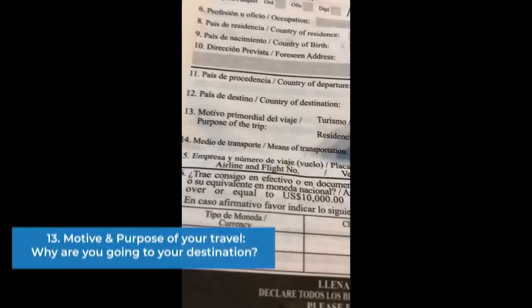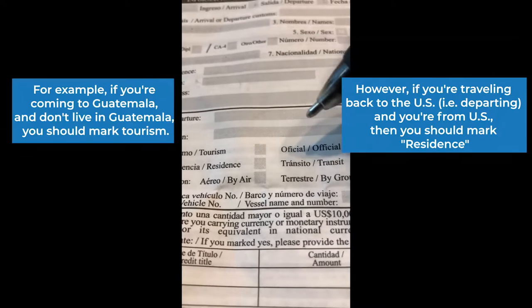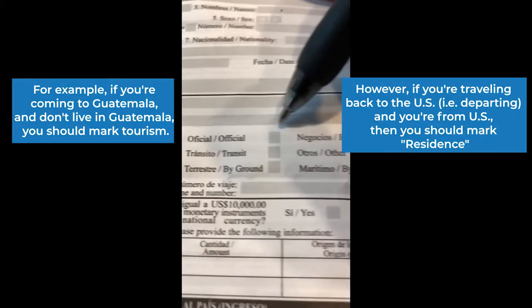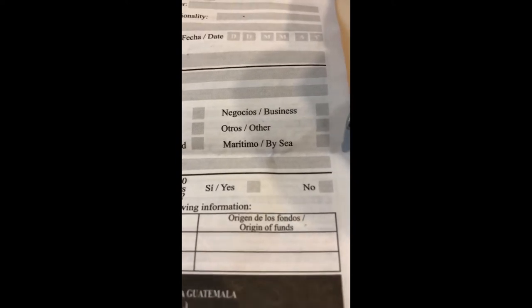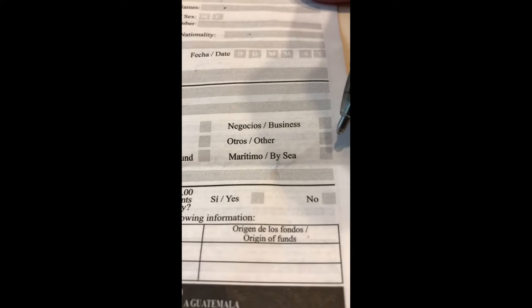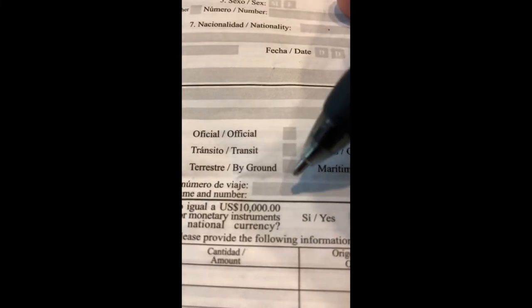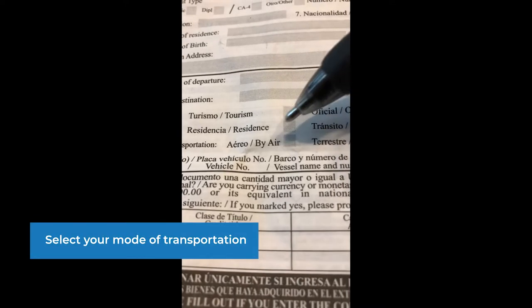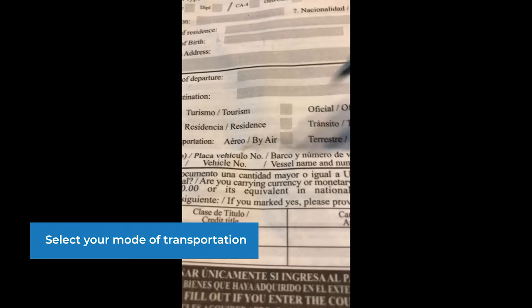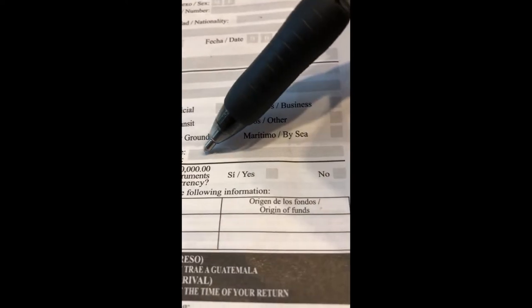The motive and purpose of your travel — when you're coming into the country, if you're arriving, you would say your purpose of travel is tourism, unless you are a resident, or if you have official business, or if you're here on business, or maritime, or other. You probably won't do maritime if you're flying in — only if you're on a cruise liner. Transit is for bus, and by ground is if you're driving in. So if you're flying in, you would put tourism. And then the mode of transport is generally by air. If you're flying by plane, you would fill in the airline and then the flight number.